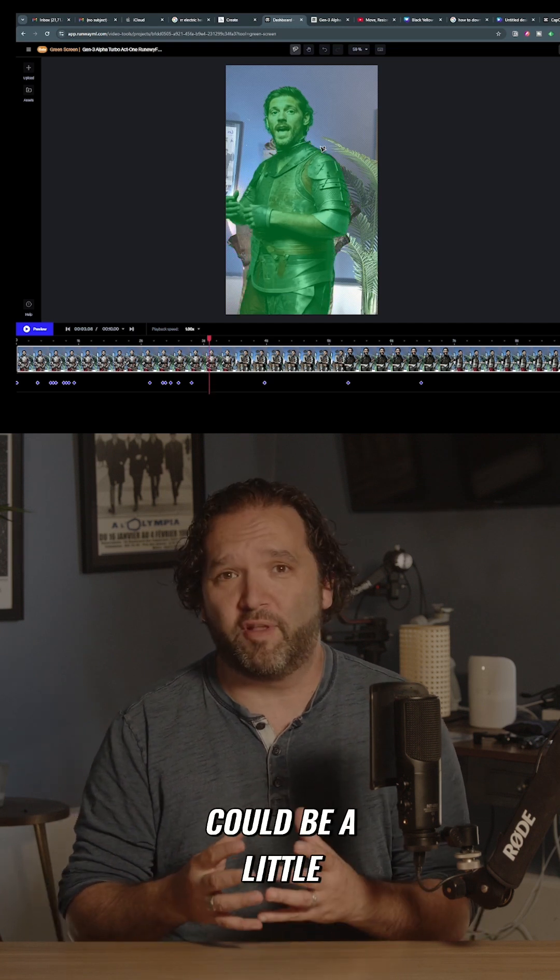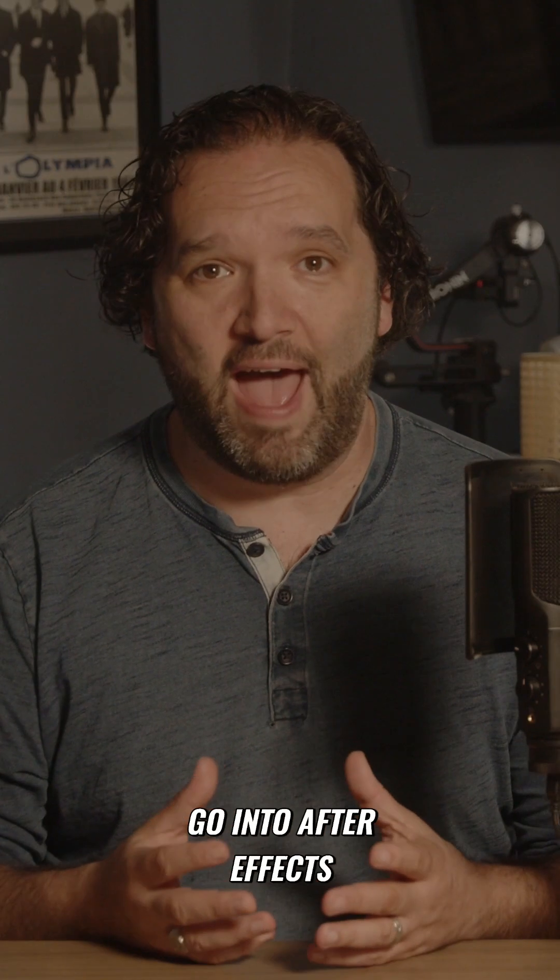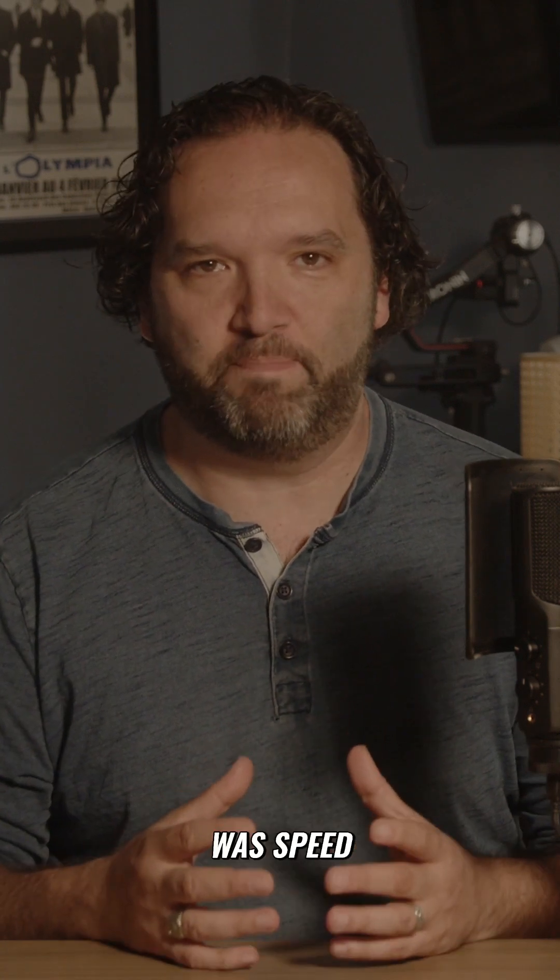I thought it worked okay, but I thought it could be a little bit better. So I decided to go into After Effects and use the Rotobrush tool. I could have made it better, but the goal here was speed.